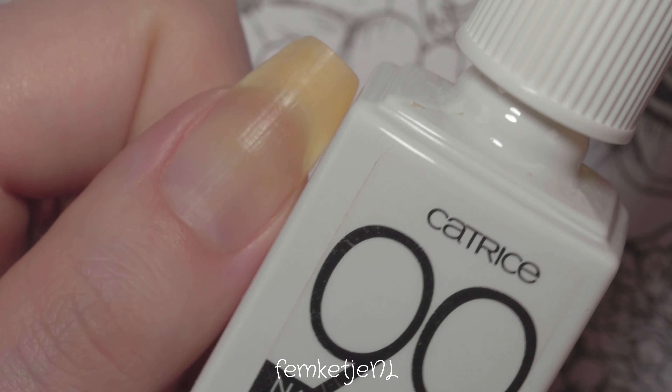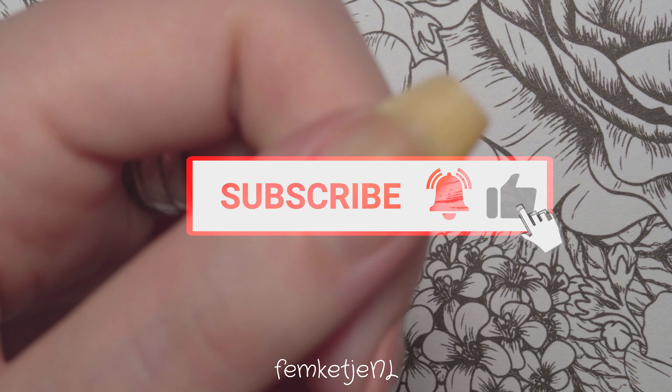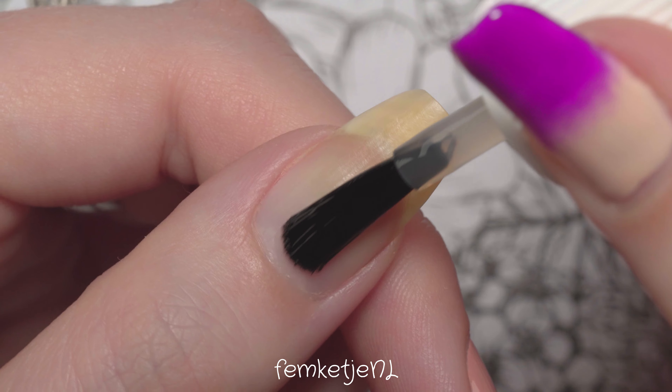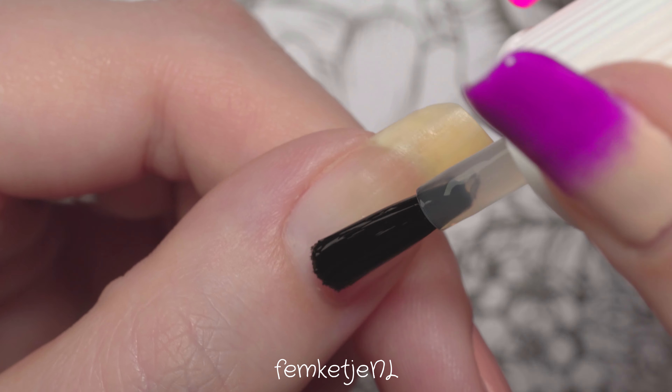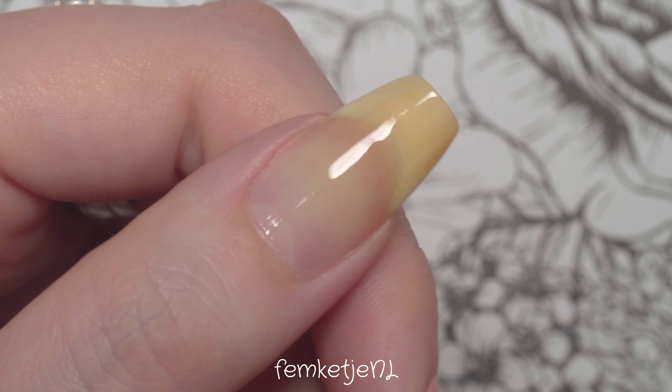Before I go in with the swatches, I always apply my favorite base coat — this one is by Catrice, it's really nice. Even though I'm just swatching these colors on one nail, I always apply a base coat first because some colors are just so highly pigmented they can stain even if you only wear them for a minute or two.